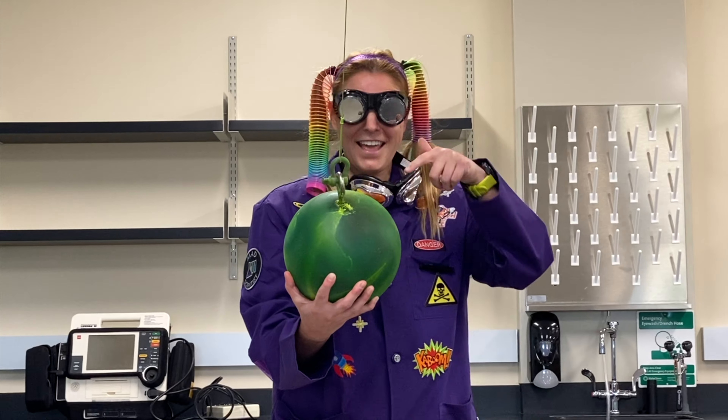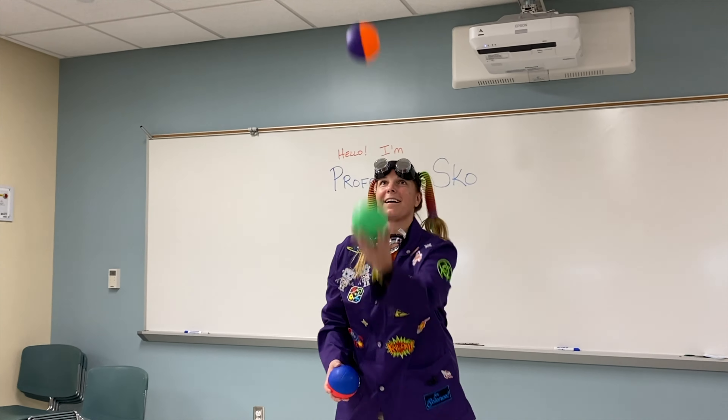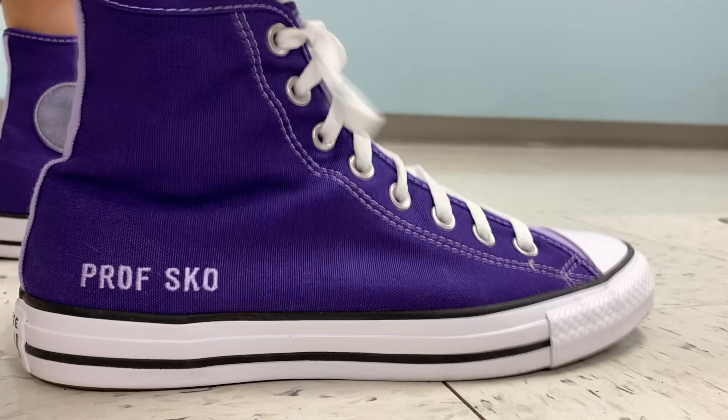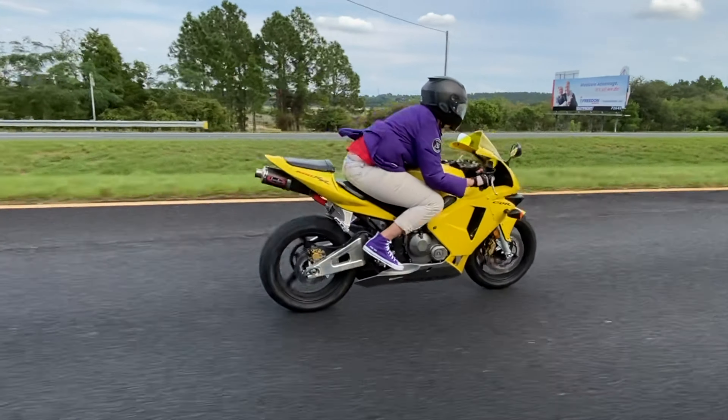Let's go, let's go, Professor Skull. Let's go, let's go, oh oh oh. Let's go, let's go, Professor Skull.